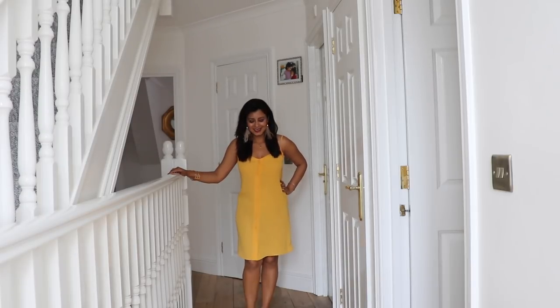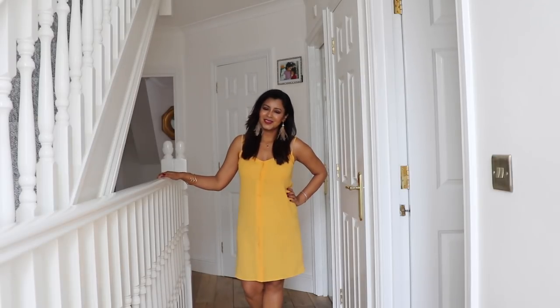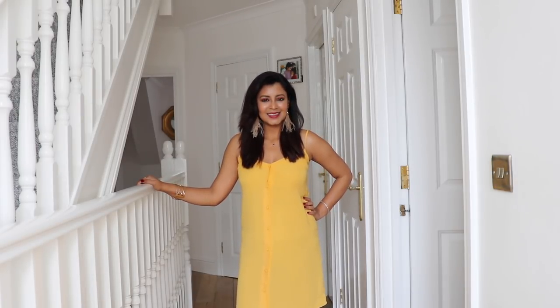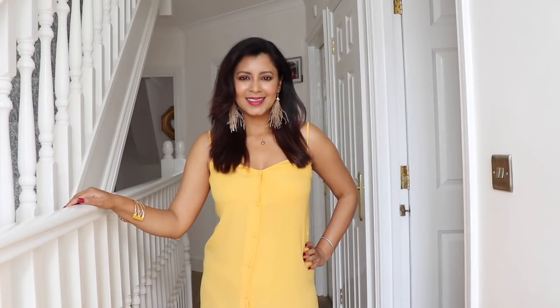This dress is so summery — it looks like a gorgeous mix of yellow and orange. I love the feel of the fabric and it has buttons all the way down. The length sits just above the knee, which I like. It also has strappy details and is a very cool casual dress. I lost the tag, but based on my receipt I'm guessing it was around ten pounds.